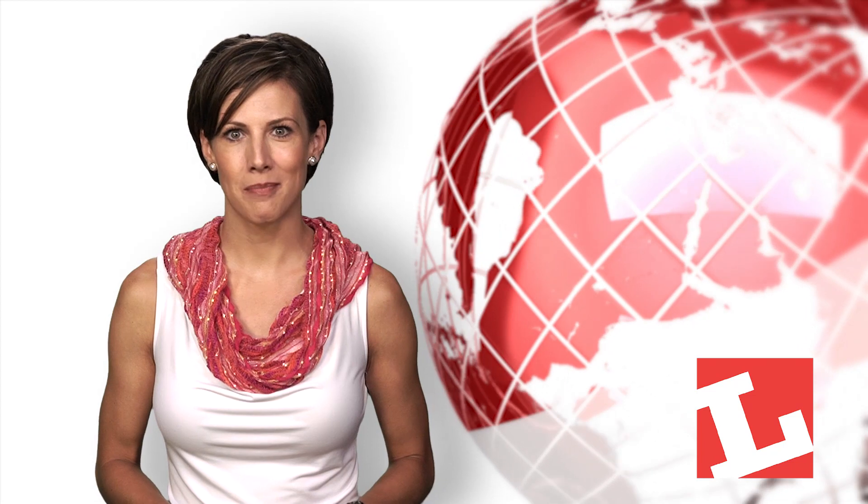That wraps things up for us today. Remember, you can get the latest lighting news 24 hours a day at LuxReview.com. I'm Courtney Ferguson for Lux Today. We'll see you back here next week.